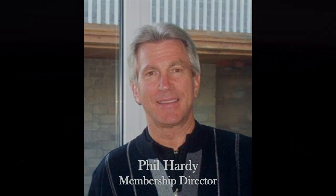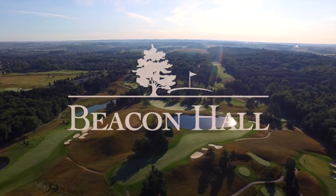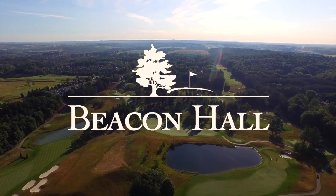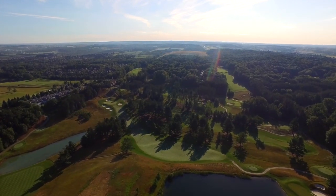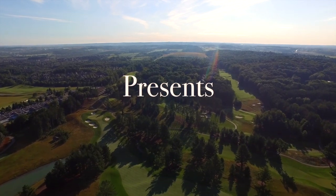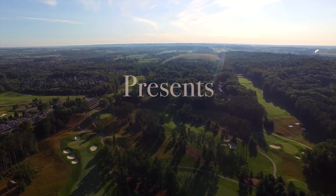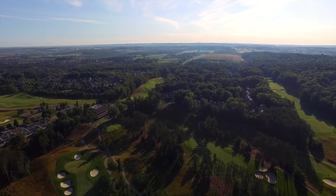Welcome to Beacon Hall and what I know will be a memorable tour around Bob Cupp's masterpiece. My name is Phil Hardy and I've had the distinct pleasure of representing this club and course as director of golf for 30 years and now as Beacon Hall's membership director. This video will give you some insight into the magic of Beacon Hall and the diversity of two distinctly different nine-hole experiences — a front nine reminiscent of the Carolinas and a back nine transporting you to the wonderful links courses of the UK. Join me for an experience that will inspire all of your golfing senses.